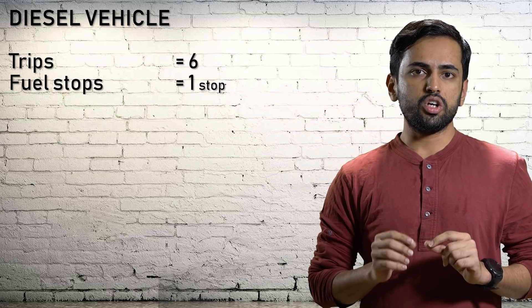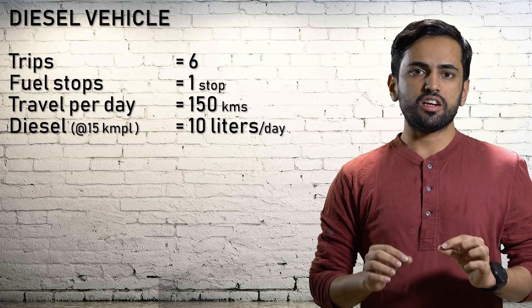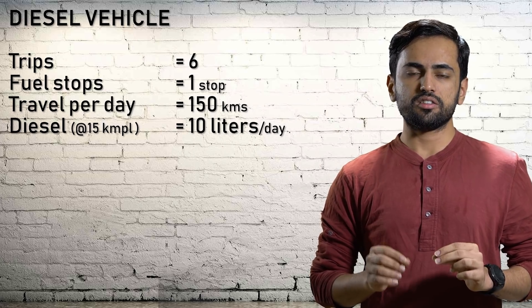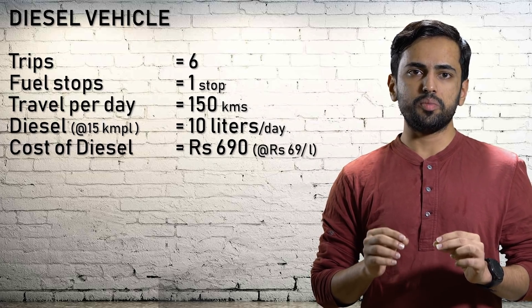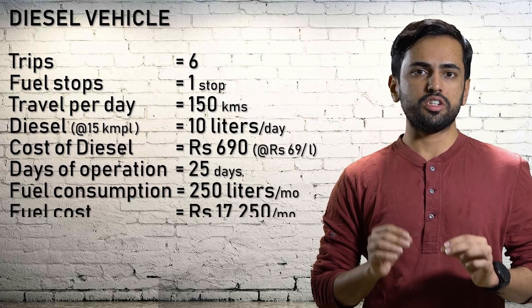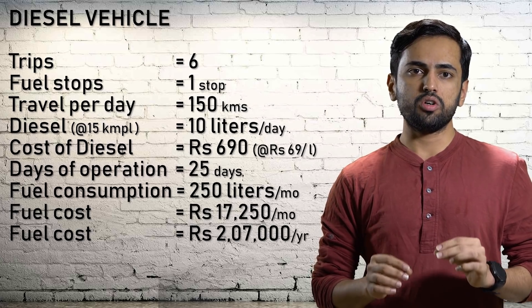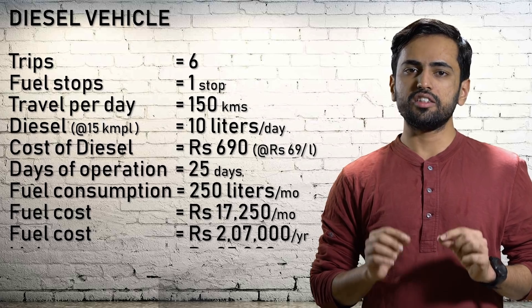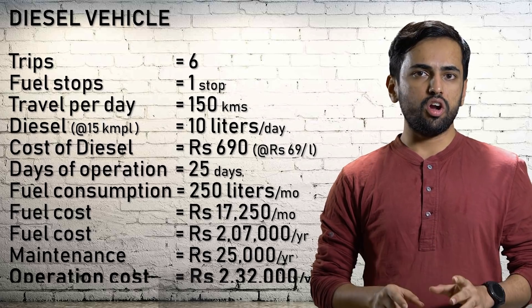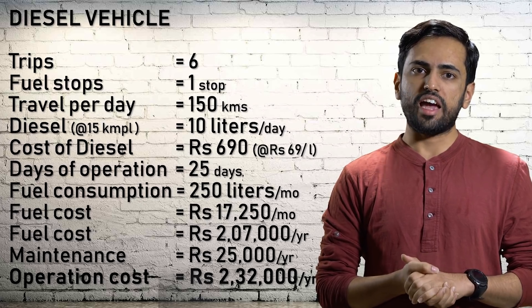For the diesel vehicle: total trips per day is 6, with 1 fuel stop. Total kilometers travelled per day is 150. Total diesel consumed per day is about 10 liters. Total cost of diesel is Rs. 690 at Rs. 69 per liter. Per month that's about Rs. 17,250. Fuel cost per annum is about Rs. 2,07,000. Maintenance cost per year is Rs. 25,000. Annual operation cost — fuel and maintenance — is Rs. 2,32,000.